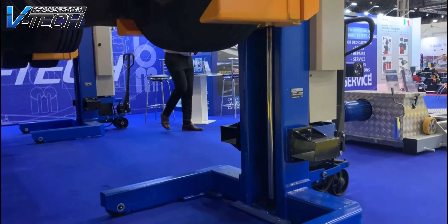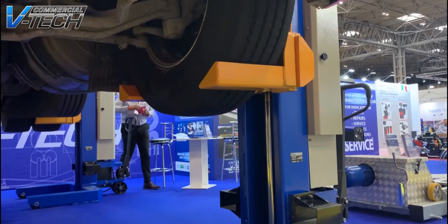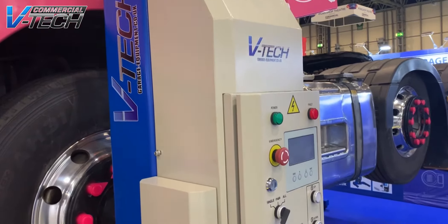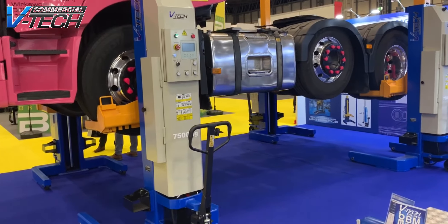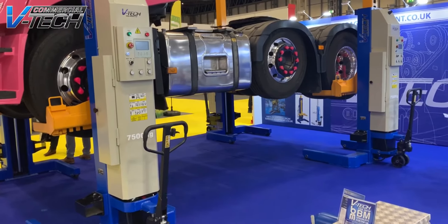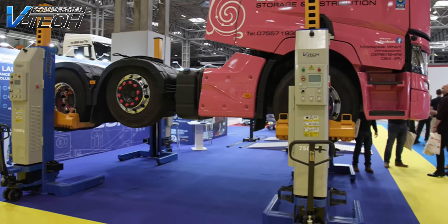One of the new products that we have on the stand here today at the NEC Birmingham is our new wireless column lifts, which have had a lot of interest here today. They are rated at 7.5 tonnes, and within that range we can offer these as wireless or cabled.